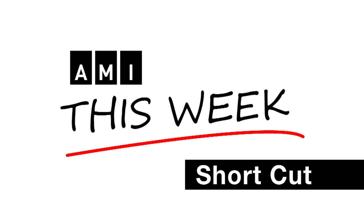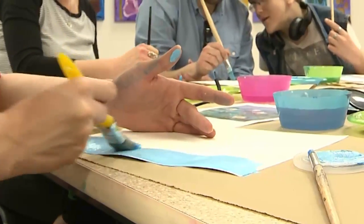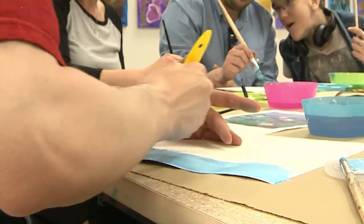This is an AMI This Week Shortcut. I'm Wade Brown for Accessible Media in Red Deer. I'm at the Red Deer Museum and Art Gallery, known as MAG, which also houses the Red Deer and District Archives.